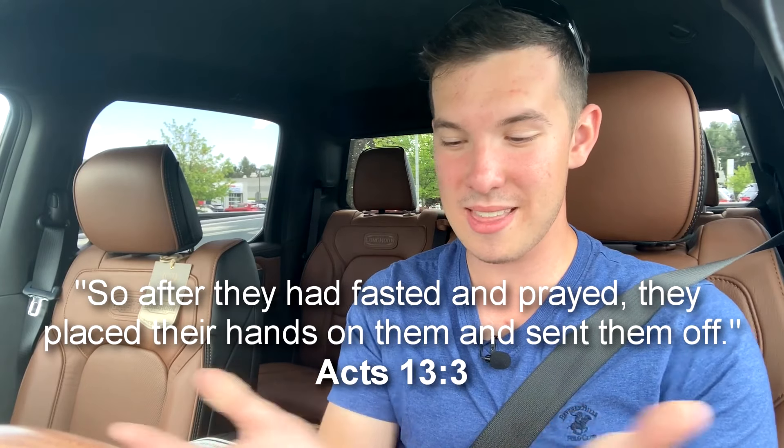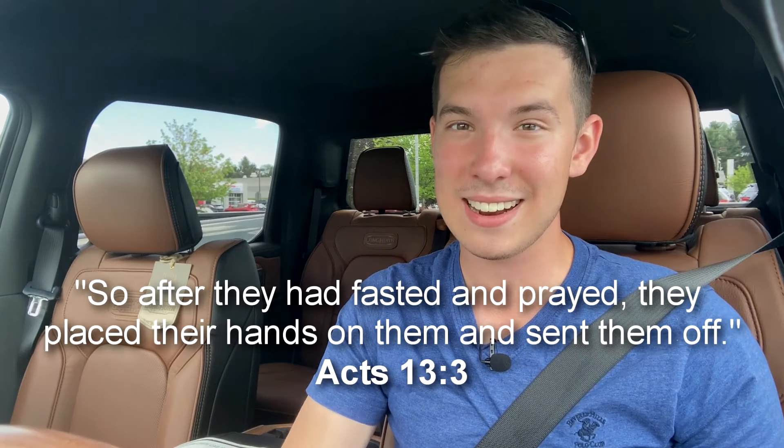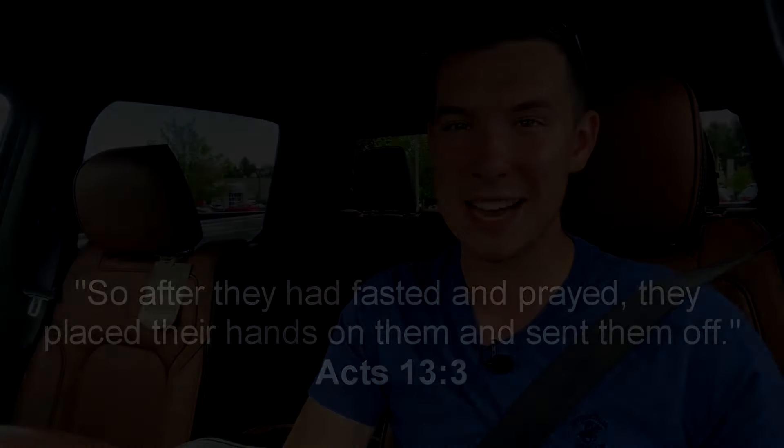That's basically going to conclude this video, guys. Thank you so much for watching. If you could like and subscribe, that would really help my channel out quite a bit. And I am a Christian, so if you have any prayer requests, you can leave those in the comment section below. I like to do a weekly Bible verse, so here that is. With that, I'll take off guys, and I'll see you next time.